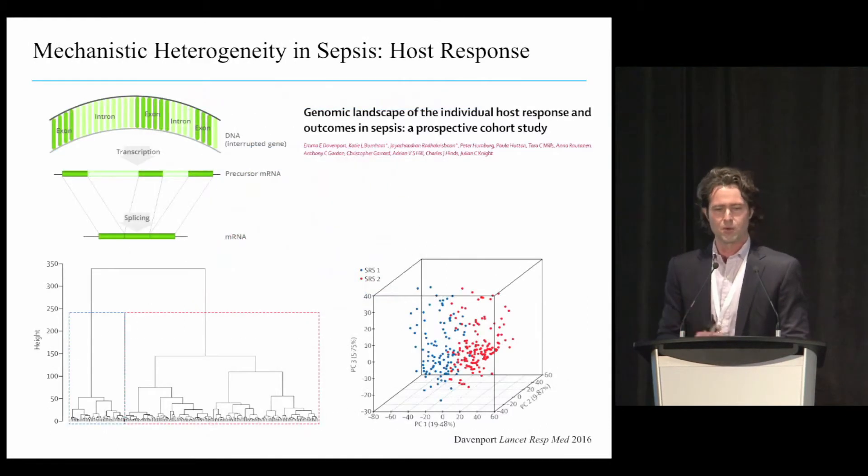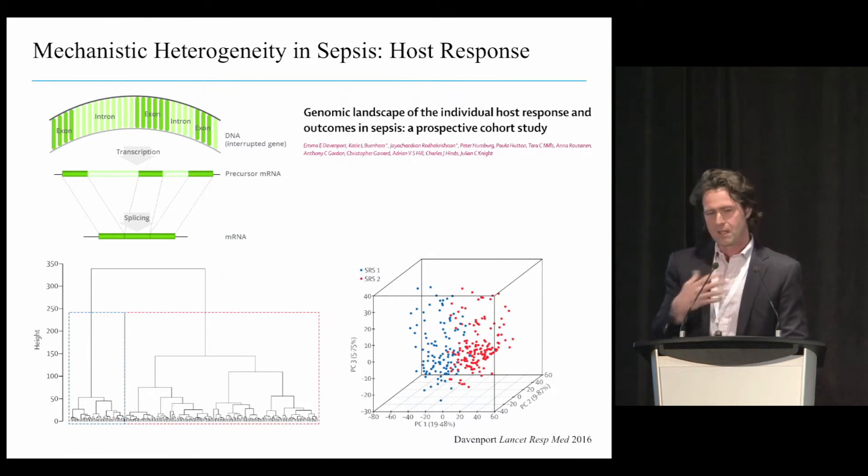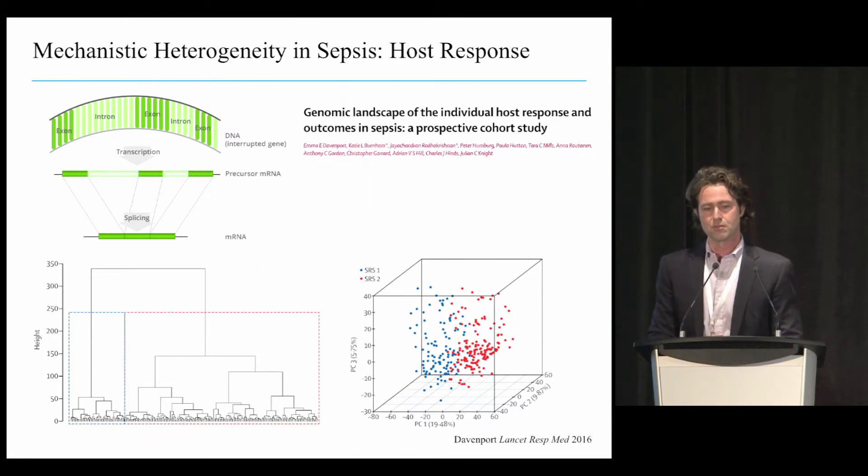To start, we'll focus on the variety we see in critical illnesses. These are genomic expression data from patients with sepsis. A lot of the anti-inflammatory and targeted immunotherapy deployed in sepsis clinical trials has led to neutral results. These investigators took about 250 patients with sepsis and performed leukocyte transcriptomics, then did simple hierarchical clustering—an off-the-shelf unsupervised clustering method—and were able to define two different groups, which they called endotypes or sepsis response signatures.